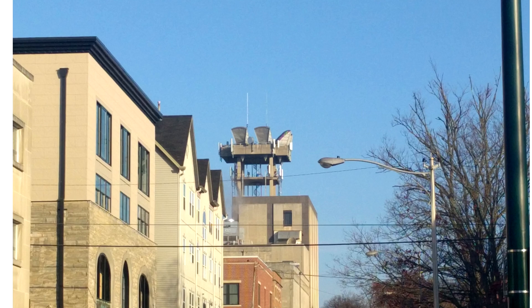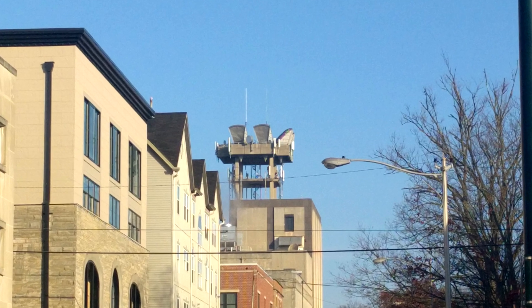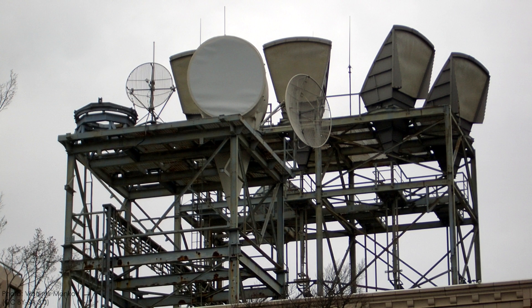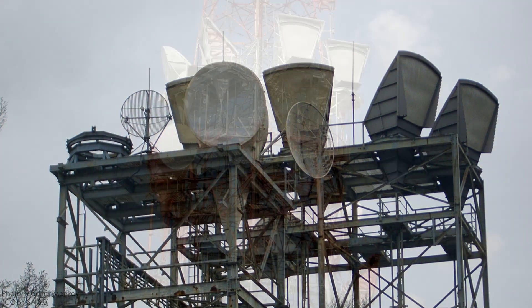Here's another piece of history sent in by Siddarth in Indiana. These are horn reflector antennas used in the AT&T long lines network. These microwave relays cut the cost of long distance communications dramatically compared to wired systems and were used extensively starting in the 50s.